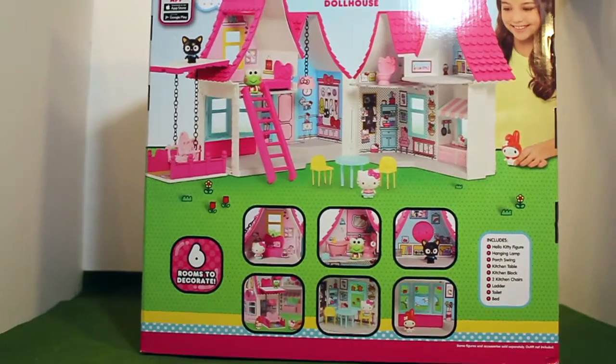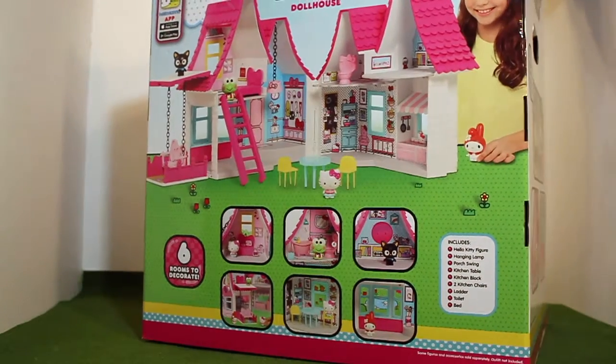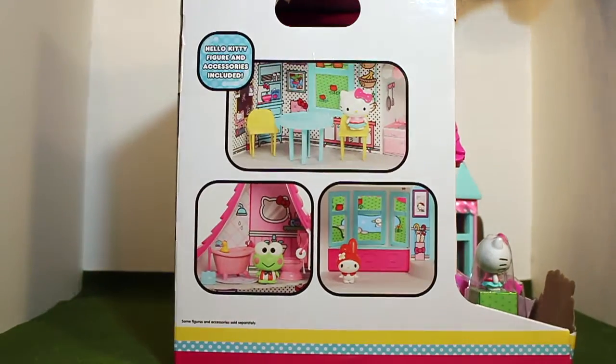So this dollhouse includes one Hello Kitty figure, one hanging lamp, one porch swing, a kitchen table, kitchen block, two kitchen chairs, a ladder, a toilet, and a bed, along with some stickers.